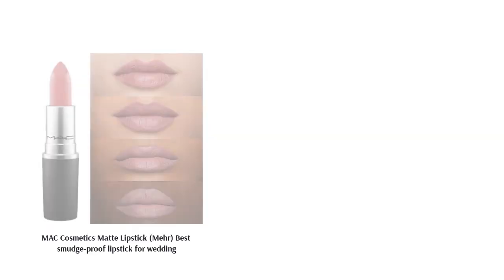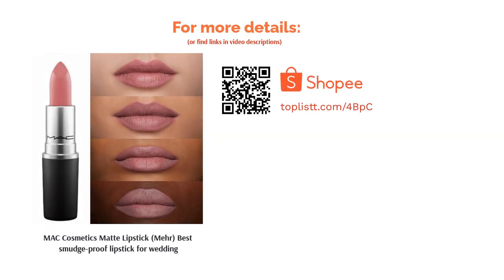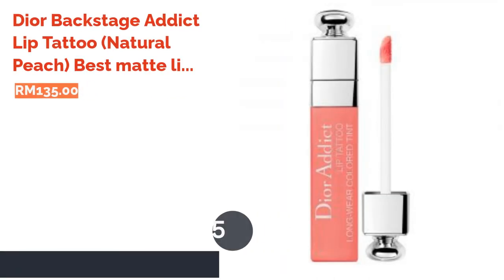Add a classy touch with its perfect no-shine matte finish. The lipstick is extremely lightweight, which makes you feel at ease and comfortable throughout the big day.